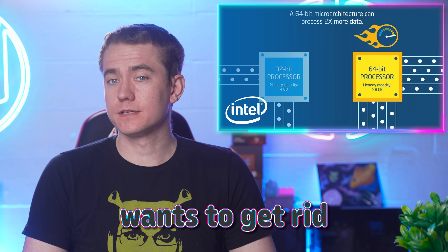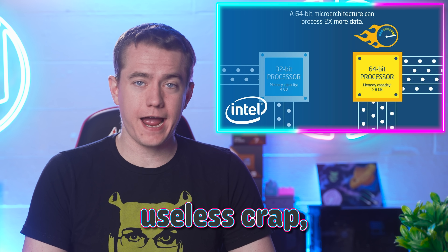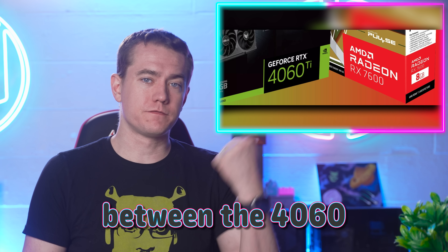The ROG Ally gets better with SteamOS. Intel wants to get rid of some old, useless legacy baggage, and we have the first showdown between the 4060 Ti and the 7600. Let's get into the hot news.